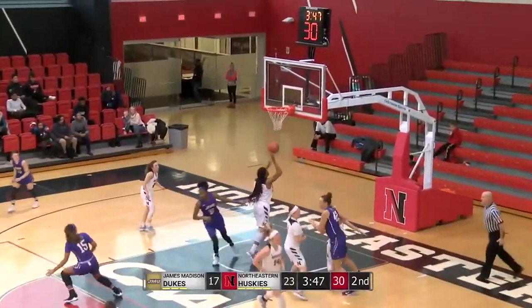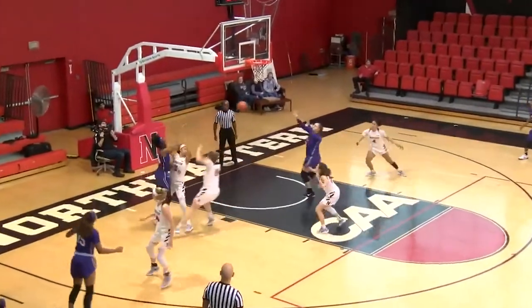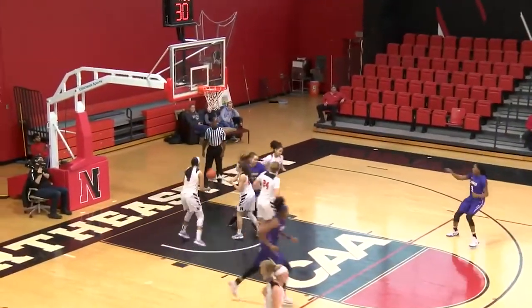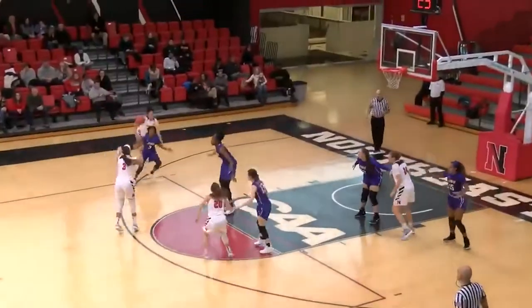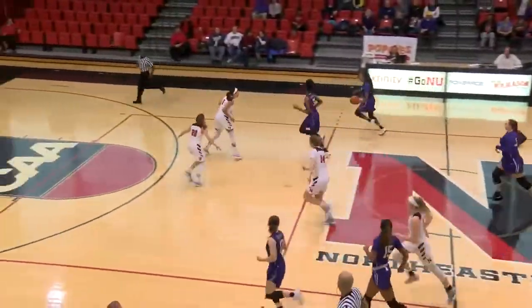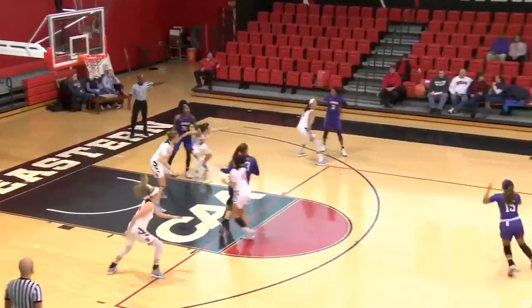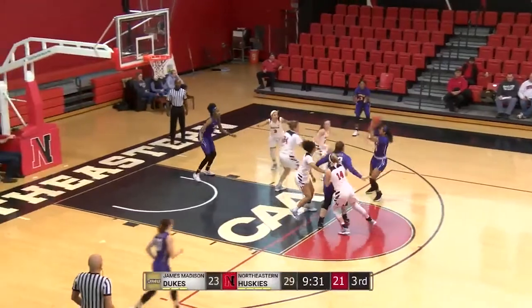Pass down low. Cooper Williams trying to find a teammate for the Huskies. Not keeping her quiet but really limiting her. Kishuda underneath, her back to the basket. The give-and-go is read perfectly by Smalls — she intercepts and looks to push ahead.